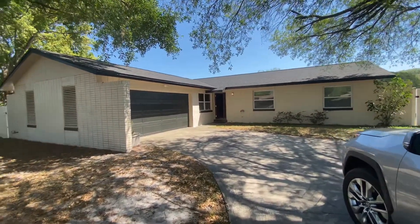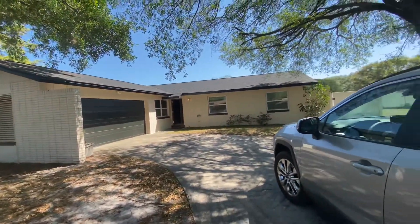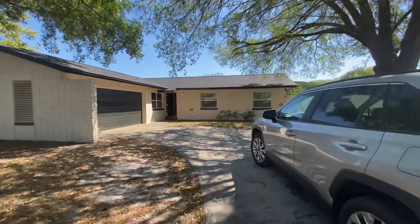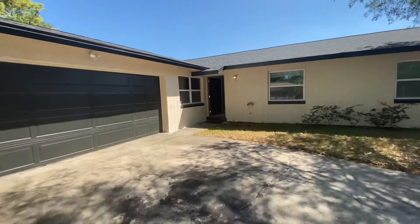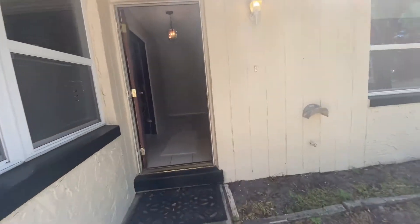Hey Mary! I'm here at 725 Laurel Way in Casselberry. Here you can see this is the front of the property. It's a two-car garage and a pretty decently sized driveway. The house seems to be blocked with some kind of wood framing here.